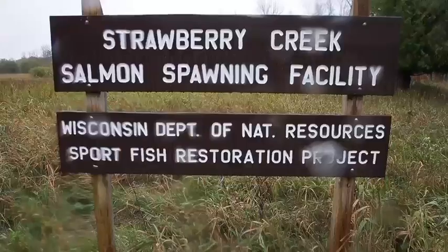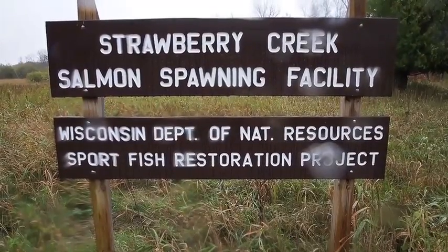This is our primary egg collection facility for Chinook salmon. In most years we'll collect 100% of the eggs that we need for our Wisconsin Chinook salmon stocking in Lake Michigan right here from this facility.